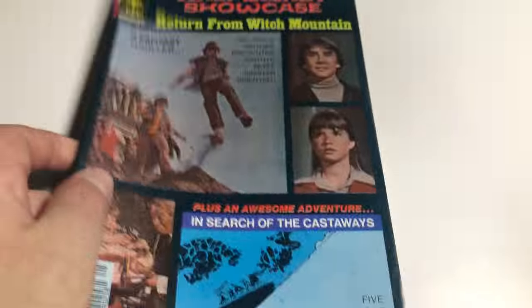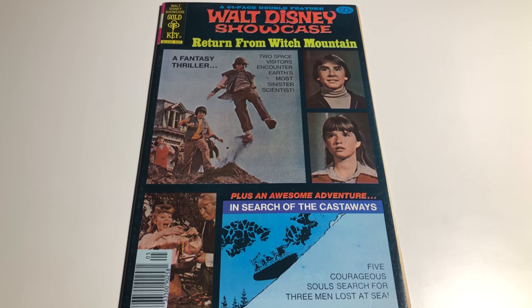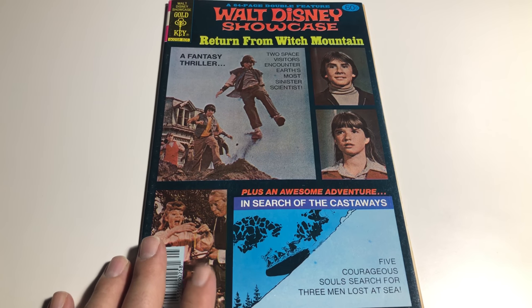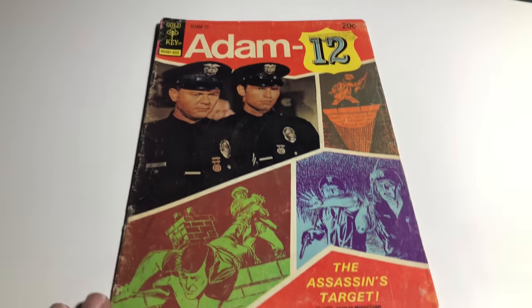This is a great-looking book and I see these sell all the time on eBay too. It's probably a 7 — Fine to Very Fine condition. I'm going to ask 16 bucks for this one and see what I get.